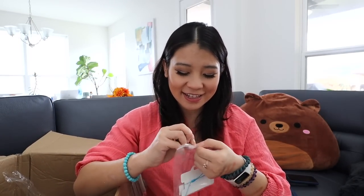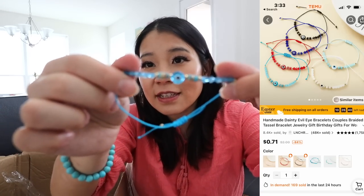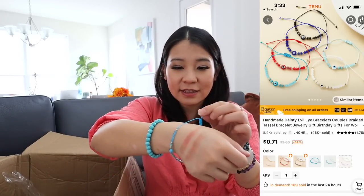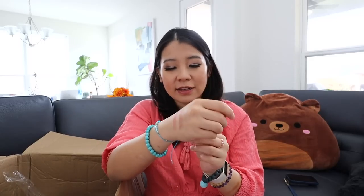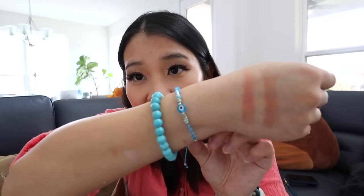I also got this evil eye bracelet. I do believe in superstition, and I want everything to go well during my pregnancy. You can adjust the length. So I got one for myself.